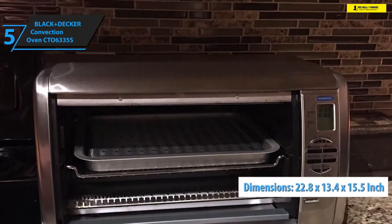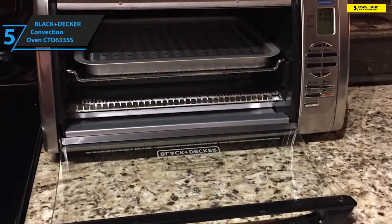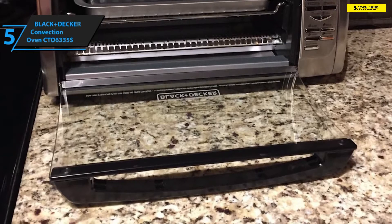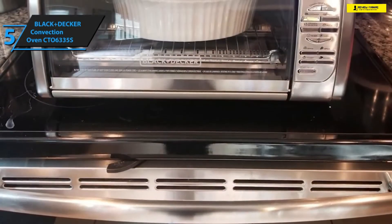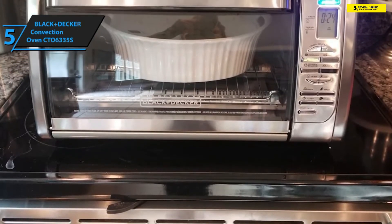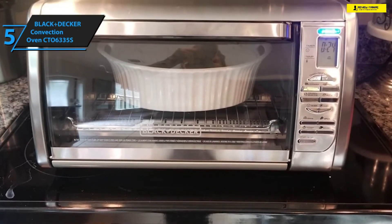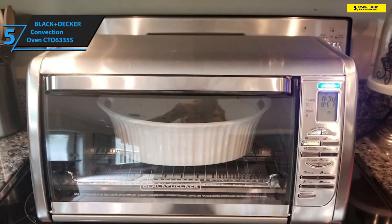Essentially, this is a very compact toaster oven with dimensions measuring 22.8 inches by 13.4 inches by 15.5 inches. It's ultra-portable and has a tiny footprint that saves quite a bit of storage and counter space. Apart from the fact that it's small and portable, the Black and Decker CTO6335S is also incredibly powerful — looks can certainly be deceiving.